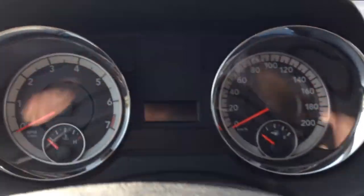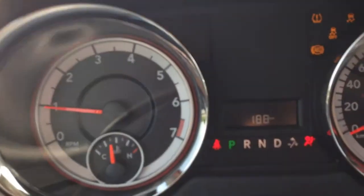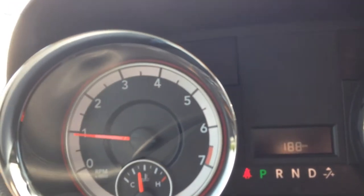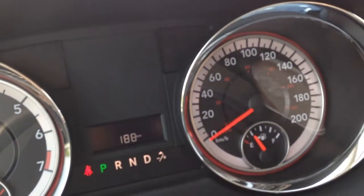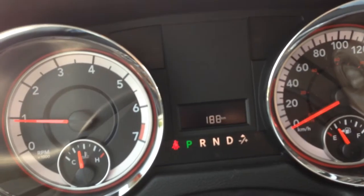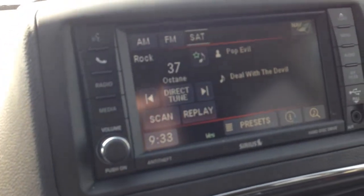Let's just start her up and I can show you what she looks like when she starts. As I mentioned, only 188 kilometers on this car — it was used by one of the sales reps for a weekend. Obviously the usual speedometer, tachometer, oil temperature gauge, gas gauge, and an 8-speed automatic transmission.